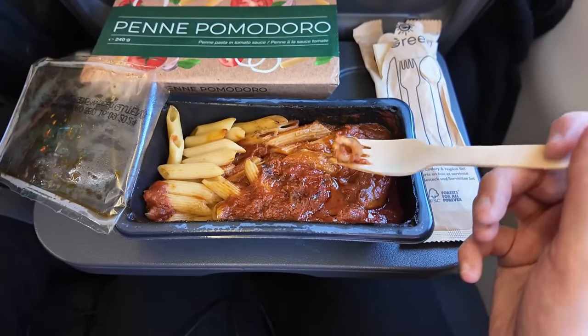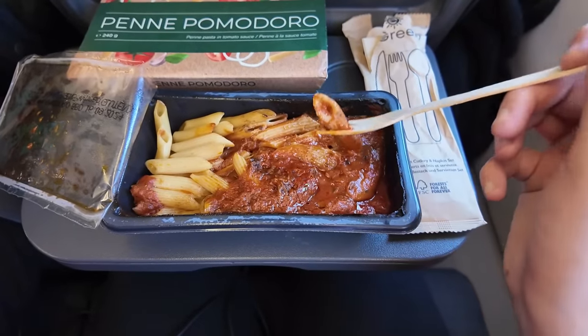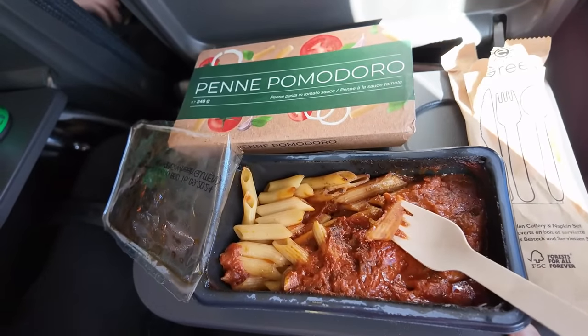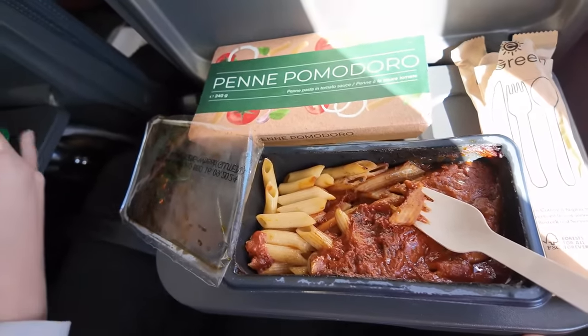I've decided to give the penne pasta a try this time. It is quite a small portion for £7, but it is pretty delicious. And I have noticed you can actually pull out the seat tray to make it a little bit more comfortable when you're eating a meal.